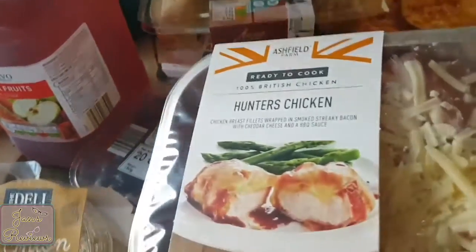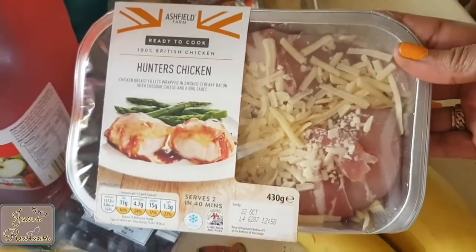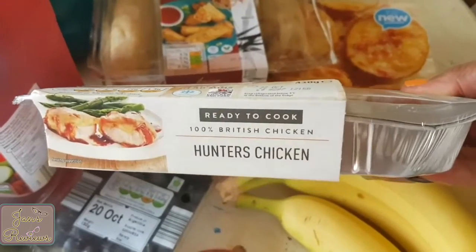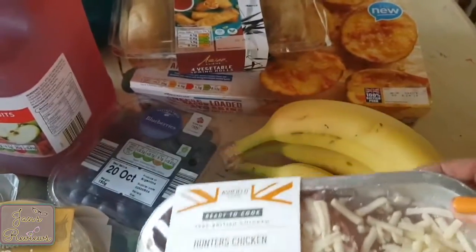Hunters chicken — we do get this fairly regularly, but I normally get it from Tesco's or sometimes Marks and Spencer. I thought I'd give it a bash here at Aldi; they're probably all made in the same place, to be honest.